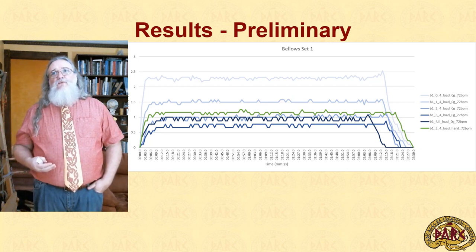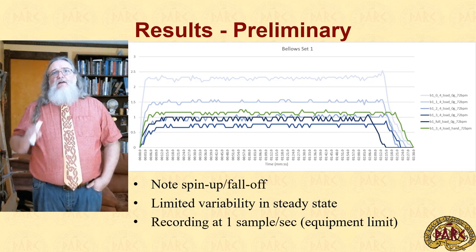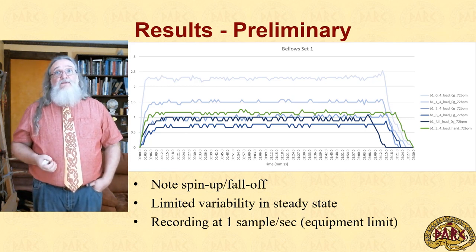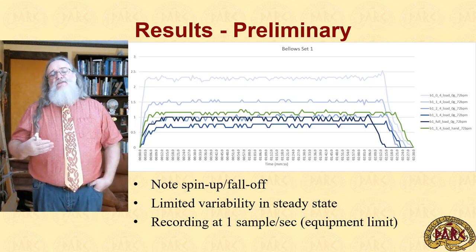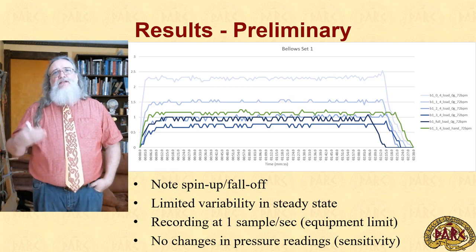Preliminary results show a couple of flaws fairly rapidly. On the left, we see the anemometer spinning up to speed as the bellows is used, and on the right we see it falling off to zero as the bellows is stopped. Vane-type anemometers such as the MASTEC we're using are an averaging system and need time to reach steady state. Unfortunately, the MASTEC unit can only record one sample per second — given that we're looking at 72 beats per minute, we're changing airflow in fractions of a second, and the anemometer simply isn't sensitive enough. In addition, the pressure sensor lacked the necessary sensitivity, only reading down to one one-hundredth of a bar, while we are seeing pressure changes far below that level. As a result, there are no pressure readings.